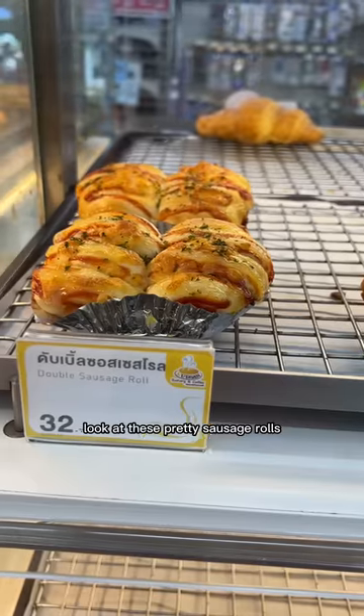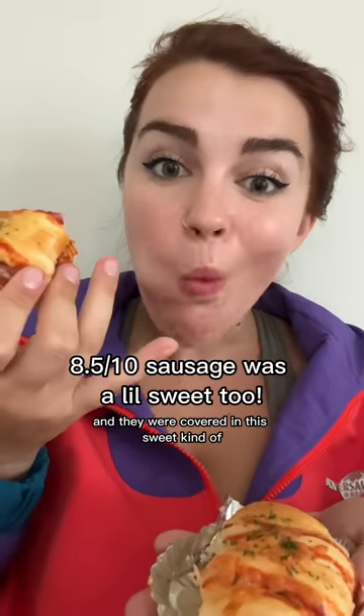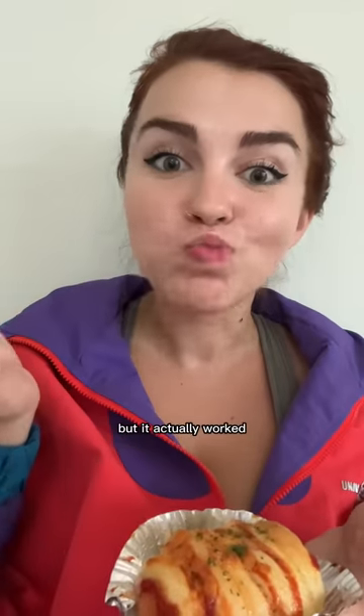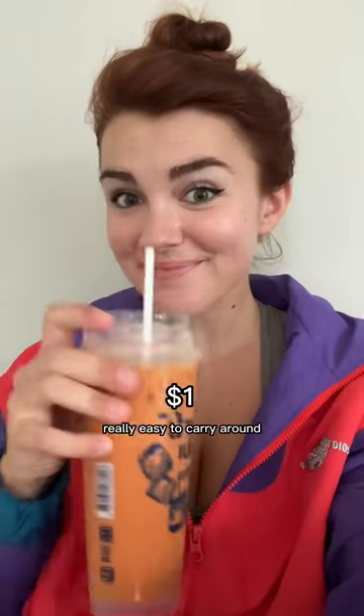And they had a whole bakery section. Look at these pretty sausage rolls. The bread was so soft and fluffy and they were covered in this sweet jelly and cheese - a really interesting flavor combo but it actually worked. They also had a bunch of options for drinks but of course I had to get a Thai tea. I love that in Asia they put your drinks in little bags so it's really easy to carry around.